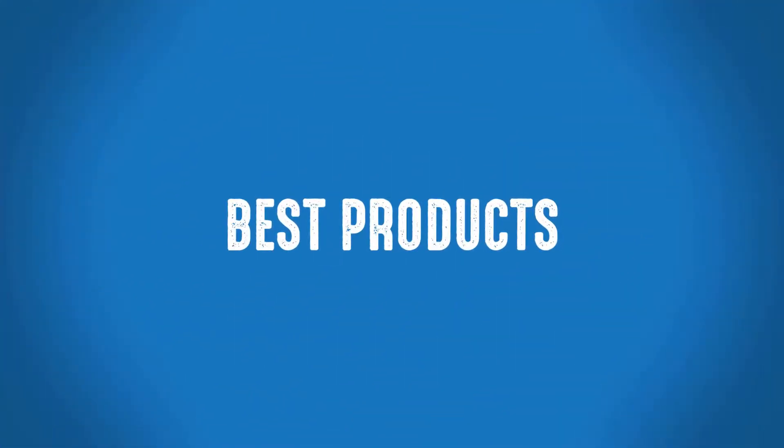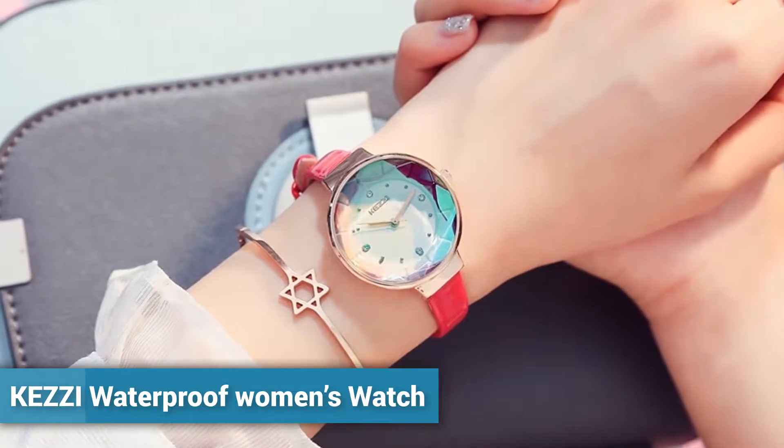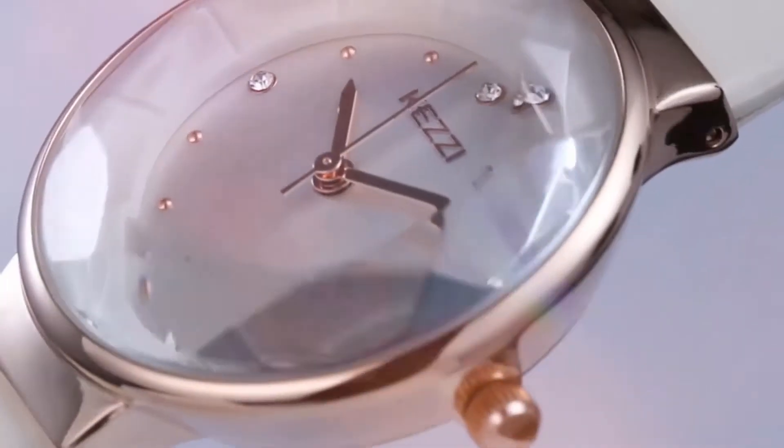Welcome to Best Products. Women's Dress Watch. Kezi Waterproof Women's Watch — more than 190 persons have already bought this waterproof luxury women's watch.